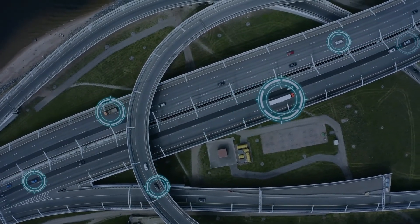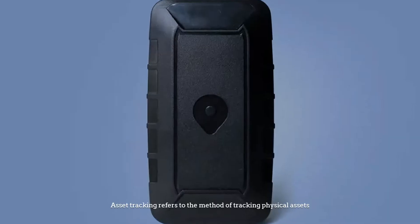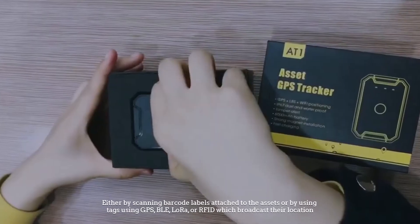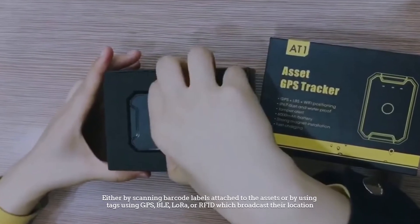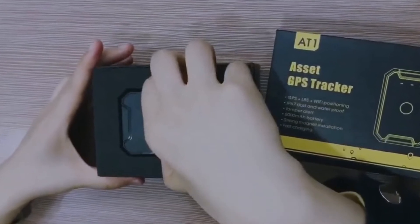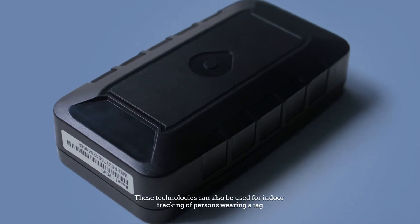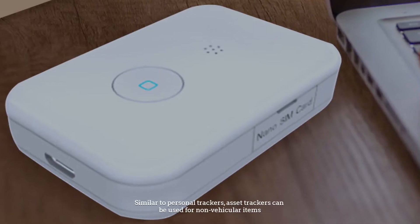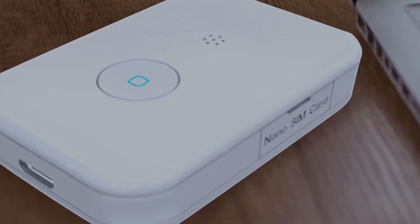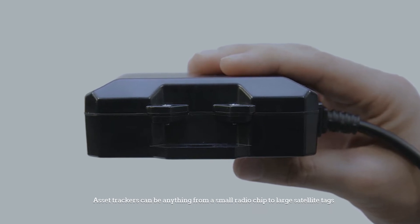Number two: asset trackers. Asset tracking refers to the method of tracking physical assets either by scanning barcode labels attached to the assets or by using tags with GPS, BLE, LoRa, or RFID, which broadcast their location. These technologies can also be used for indoor tracking of persons wearing a tag. Asset trackers can be anything from a small radio chip to large satellite tags.